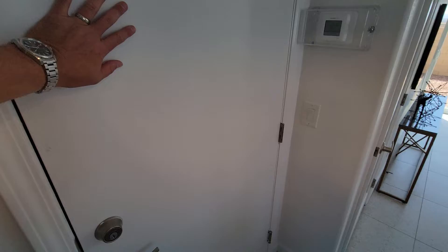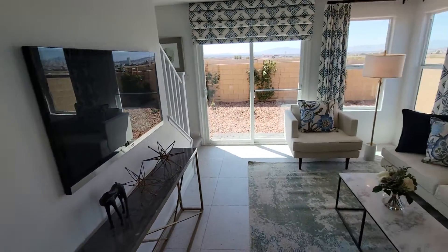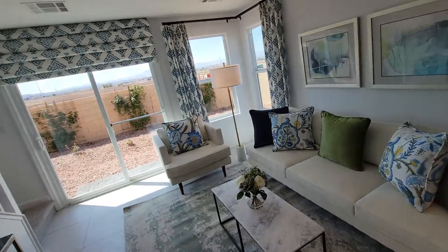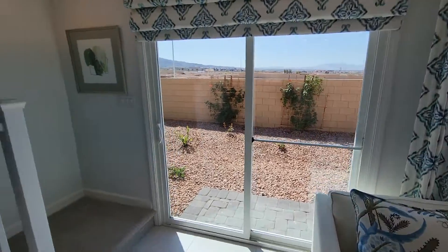This door will go to the one-car garage, and there is a pantry — that's very popular nowadays, because we've been building houses in Vegas without them for a long time. Pretty good light in here, a lot of windows — that's good.